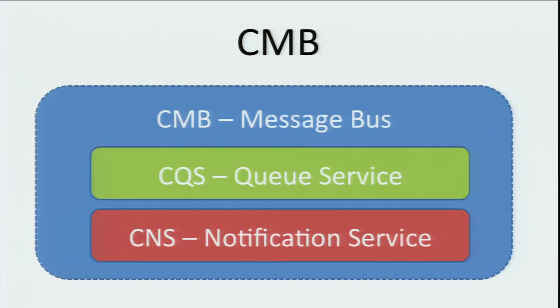CMB stands for originally Comcast Message Bus, but now that it's open source, you're welcome to call it the Cassandra Message Bus. It's really composed of two parts: a queue service modeled after SQS that we call CQS, and a notification service modeled after SNS that we call CNS. I'm going to talk about both of these two parts in detail.